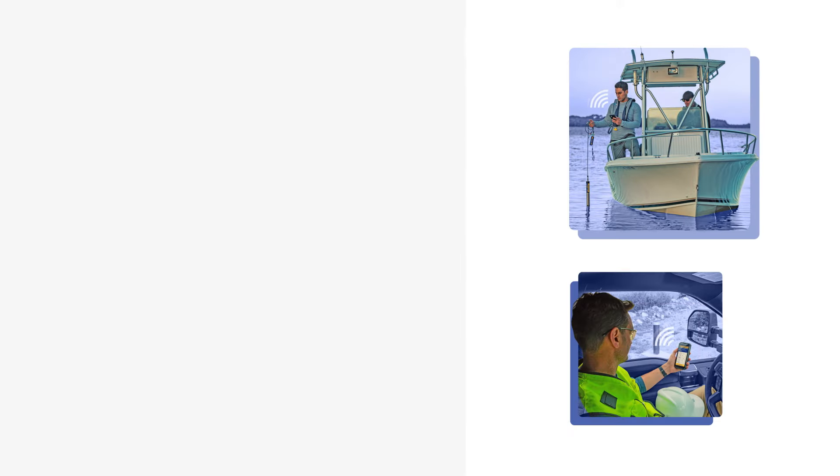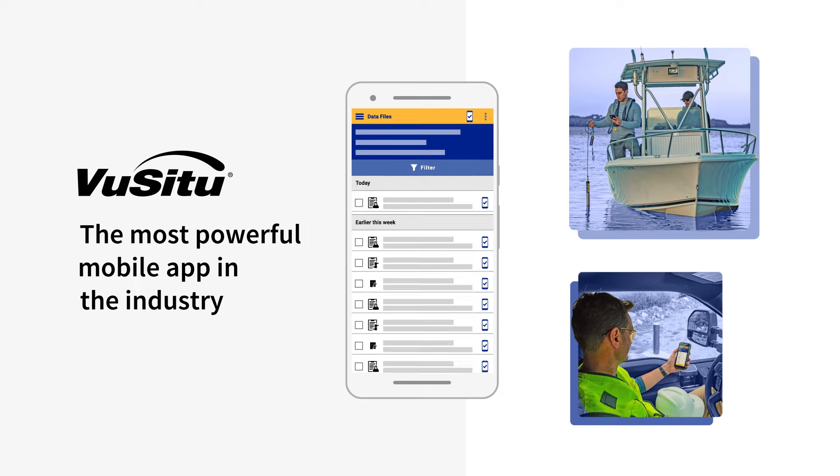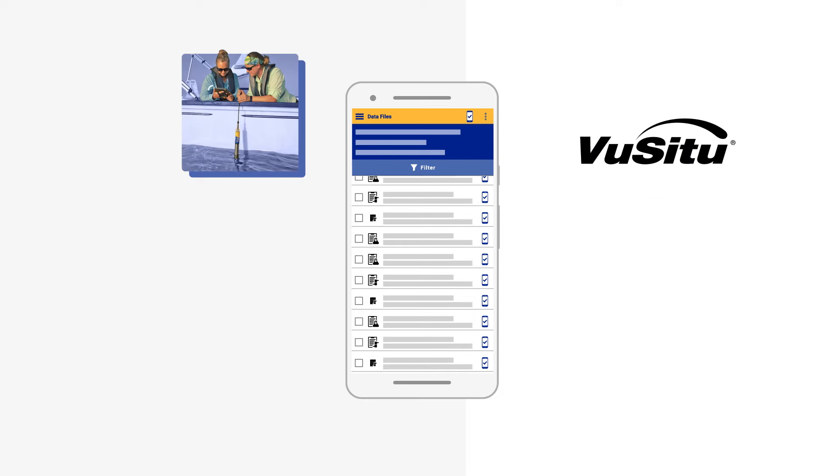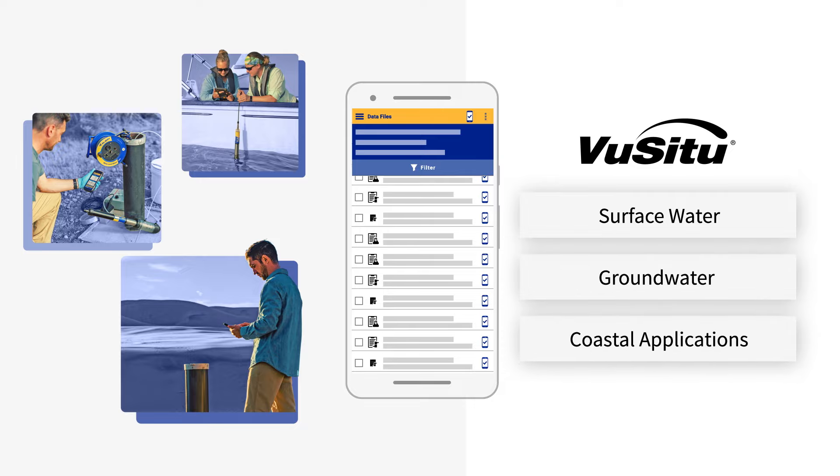Field engineers and operators around the world rely on Vucitu, the most powerful mobile app in the industry, to configure, calibrate, and deploy monitoring instrumentation in surface water, groundwater, and coastal applications.